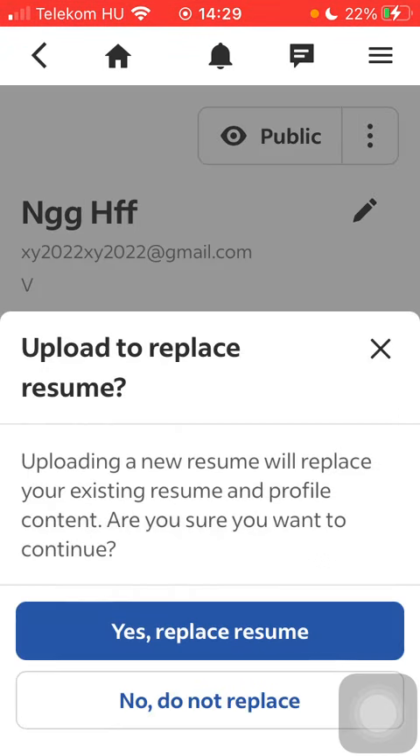As you can see, uploading a new CV will replace your existing one and profile content. If you're sure to continue, tap on the yes, replace resume button down below and your CV will be replaced.